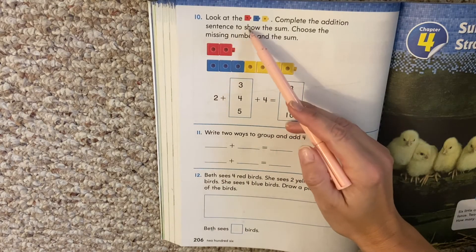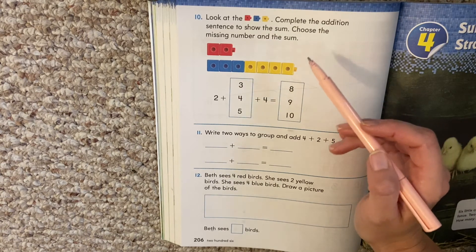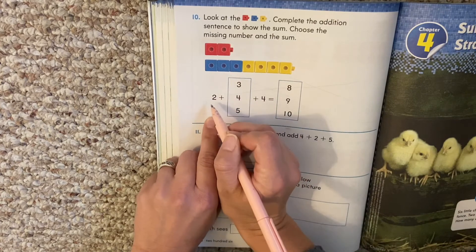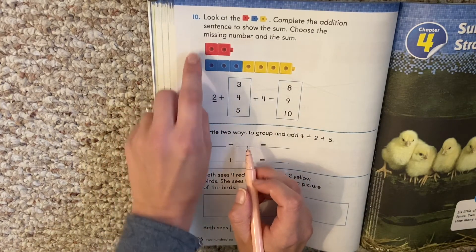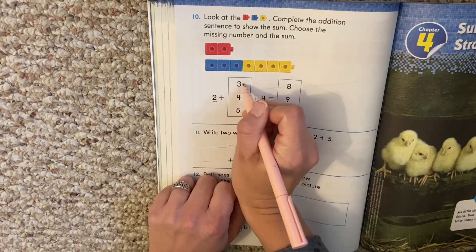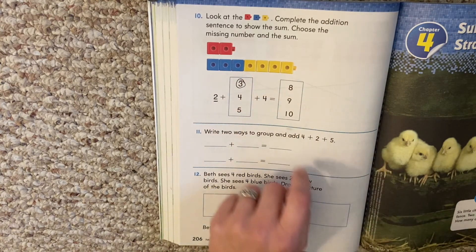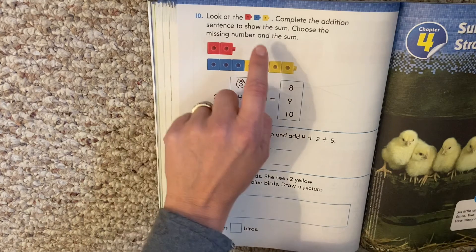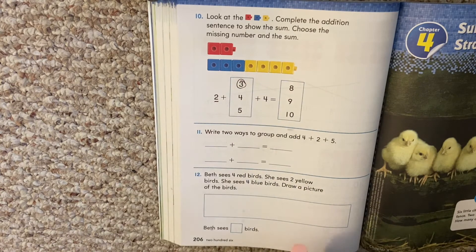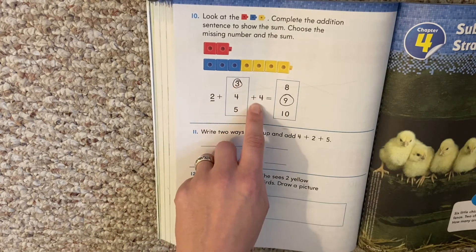Look at the cubes. Complete the addition sentence to show the sum. Choose the missing number and the sum. Remember, sum means the answer. So look what they give us so far: two plus blank — so what's our next number? Three plus four equals blank. How many is this all together? Count them all. Two plus three plus four equals nine.